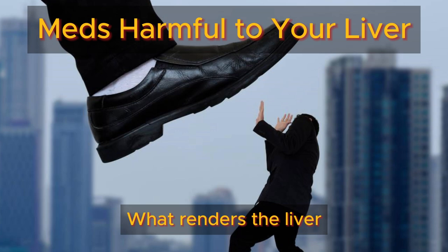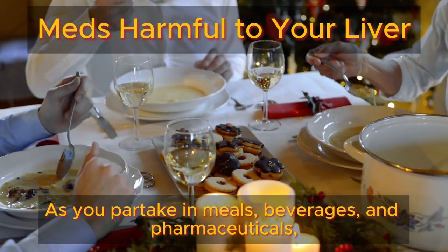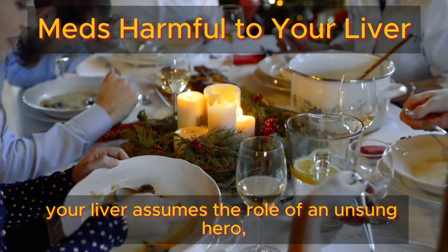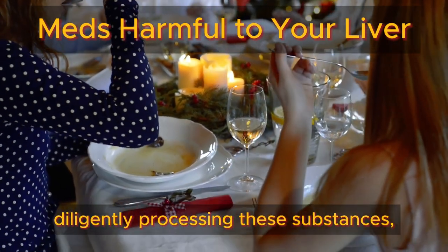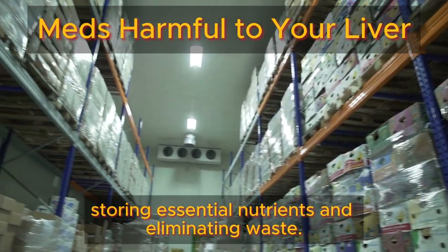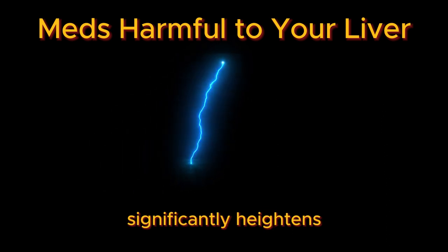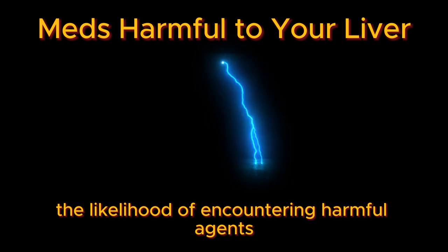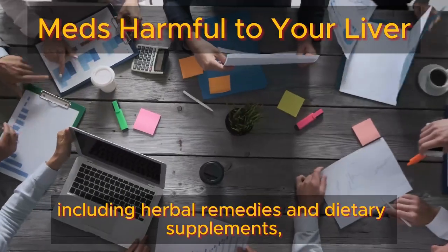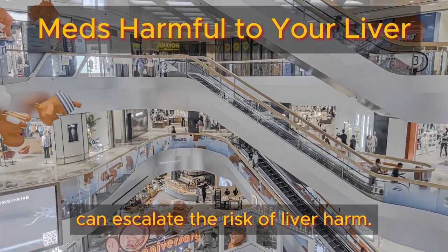What renders the liver susceptible to medication-induced damage? As you partake in meals, beverages, and pharmaceuticals, your liver assumes the role of an unsung hero, diligently processing these substances, storing essential nutrients, and eliminating waste. This continuous metabolic activity significantly heightens the likelihood of encountering harmful agents, as numerous studies indicate that various medications, including herbal remedies and dietary supplements, can escalate the risk of liver harm.